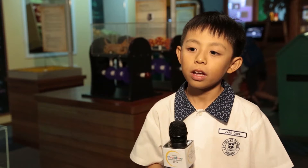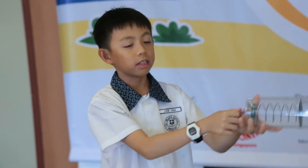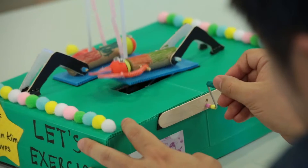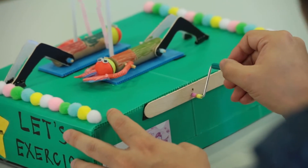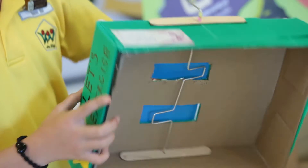This is my second year coming to Sony Creative Science Award and I find it fun as it allows me to expand my creativity to create more new toys. By turning the handle, the metal bar will lift the little humans up one after another. I've learned the wheel and axle at school and now I'm using it to make a toy.